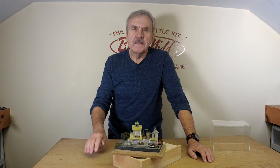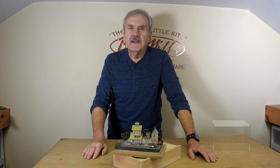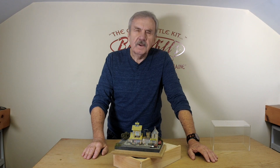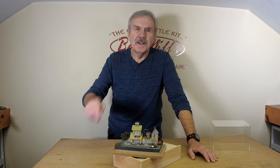I appreciate your time on this one. I think N-scalers who really want high-end stuff are really going to find something very much in their ilk when they look at this kit. Thanks a lot — Artie from Bar Mills.